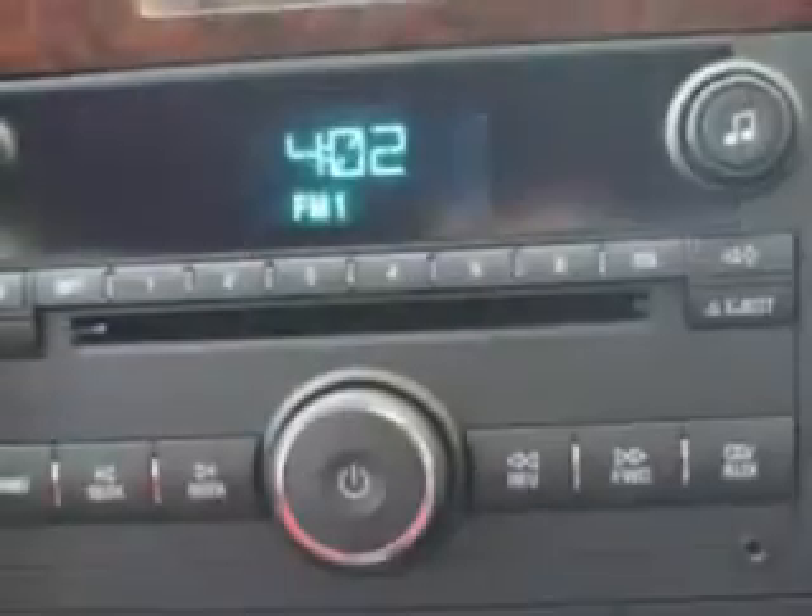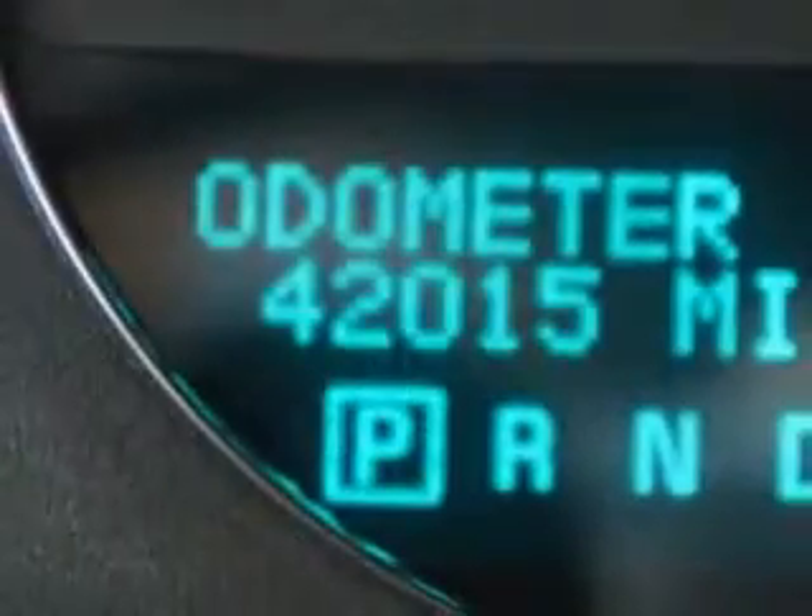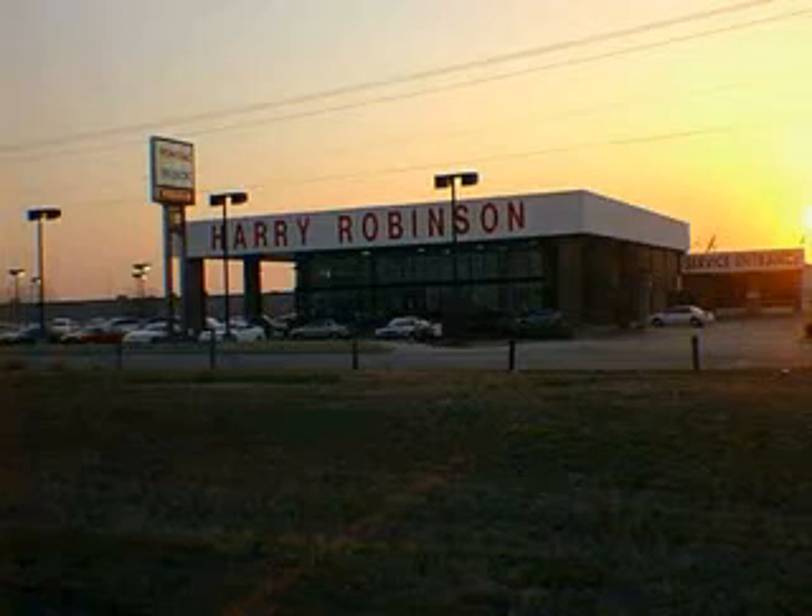Enjoy the drive and have peace of mind in this 2011 Chevrolet Impala. See us at Harry Robinson Buick GMC today. Thank you.